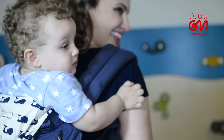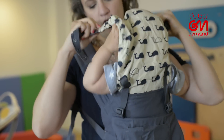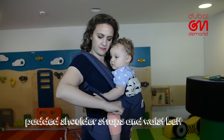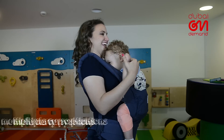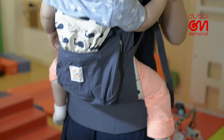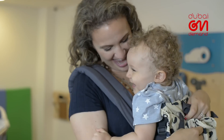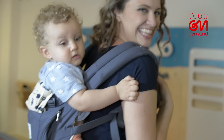Designed by moms for moms, for 10 years Ergo Baby's award-winning carriers have scored massive points when it comes to ease, comfort, and practicality. Whether you want to carry your baby up front, on your back, or to the side, your munchkin will love being all up in your space for constant warmth and snuggles, while you carry on with business as usual.